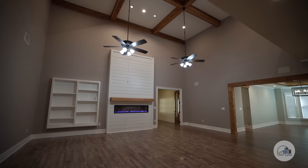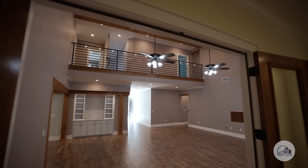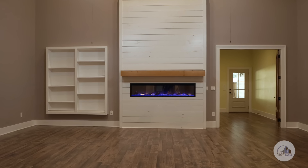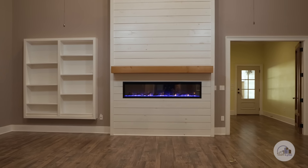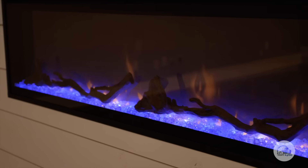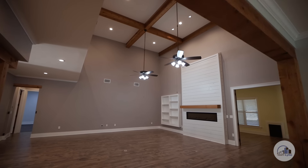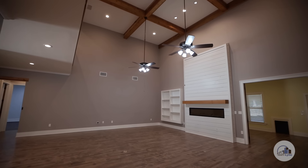Twenty-foot ceilings, rough sawn solid cedar beams and posts, beautiful porcelain plank flooring, and an electric fireplace that isn't just beautiful to provide ambiance any time of the year, but also has a heater that can heat this entire area.